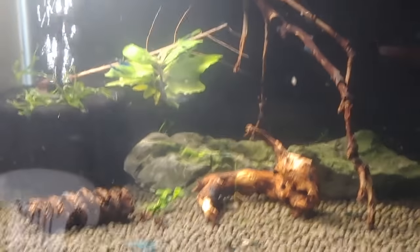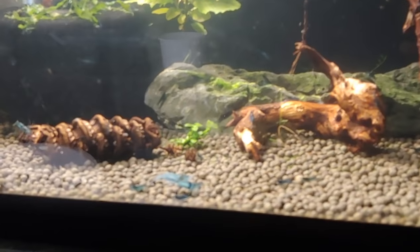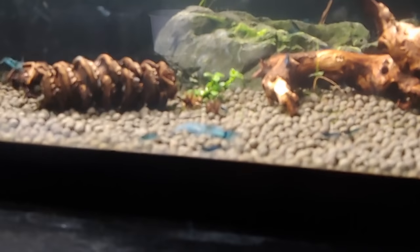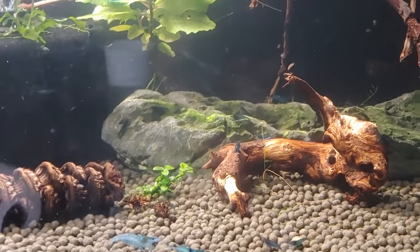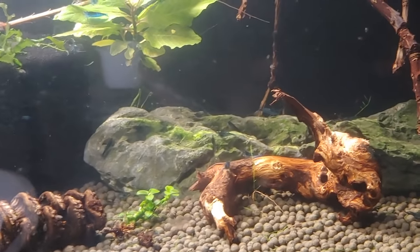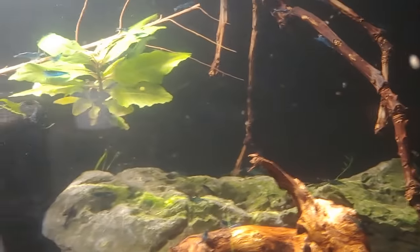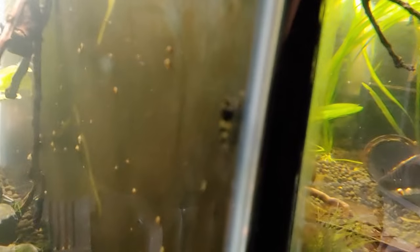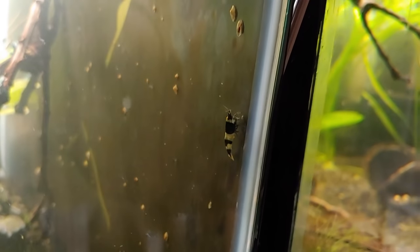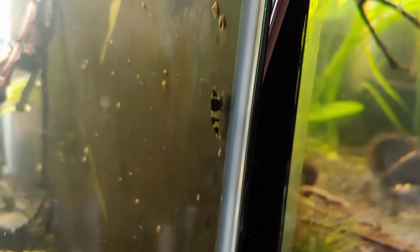In this tank I have a colony of blue dream shrimp. I also have three panda shrimp — let's see if I can find them. Kind of hard to make out here. Panda shrimp are actually my favorite shrimp; I only have three of them so hopefully they breed.